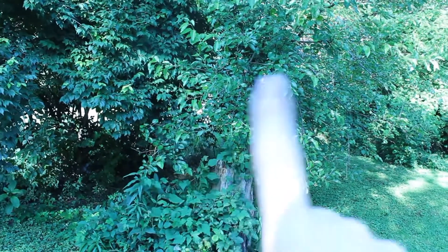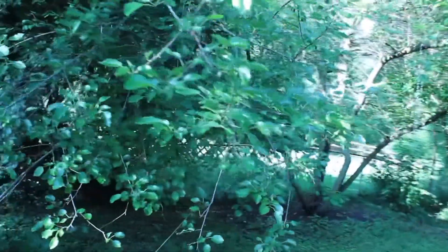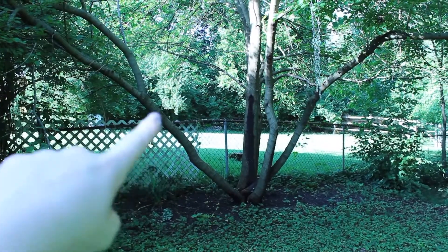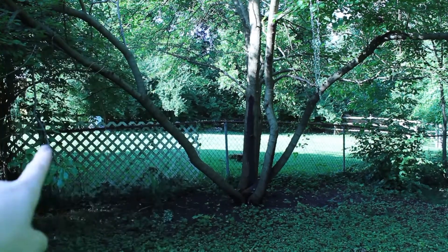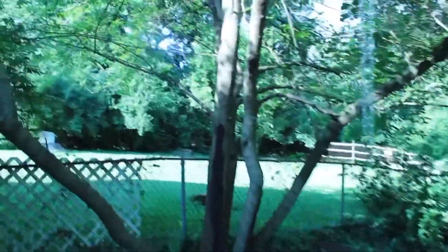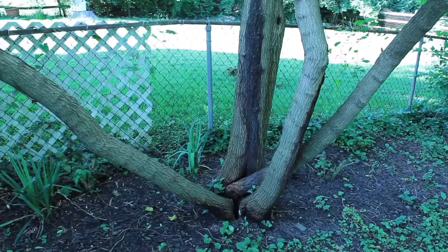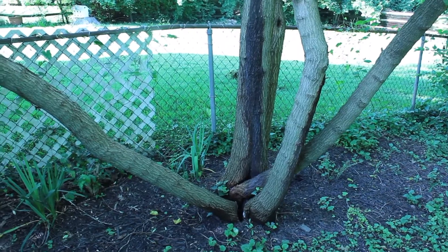This branch right here is a lot lower than it usually is — it's part of my mulberry tree, and this is the branch that was taken out by the storm. This branch used to come up more upright than it is now. Taking a closer look, I think the base of it had been rotting. Yeah, the base of the tree looks like it had been rotting, so it needs to be removed.